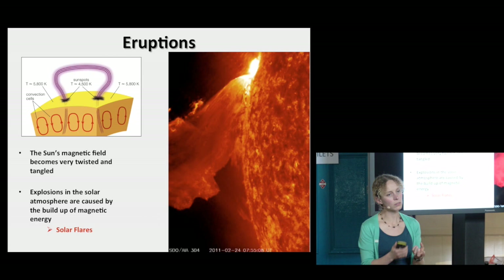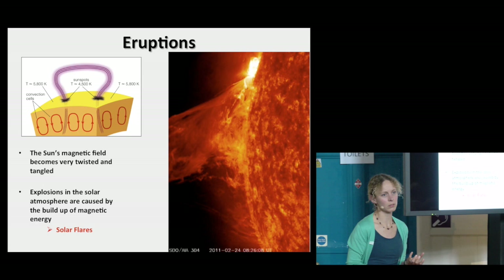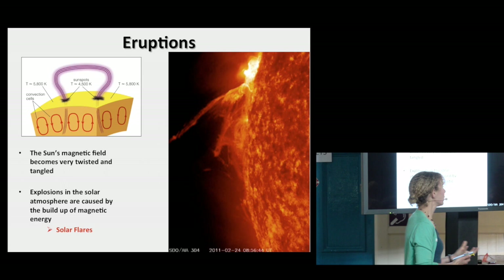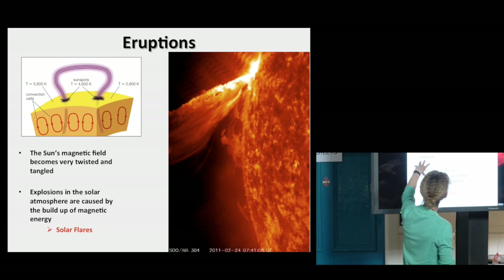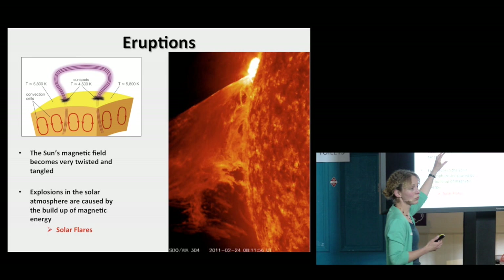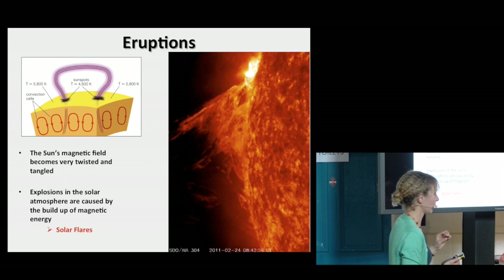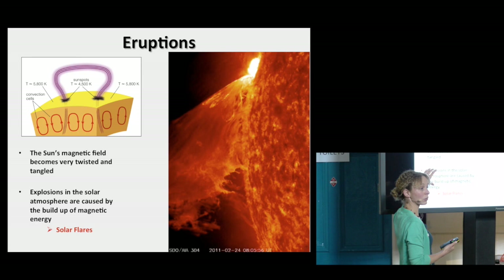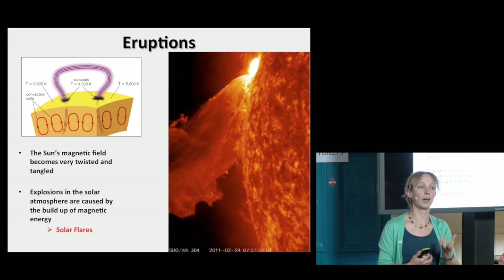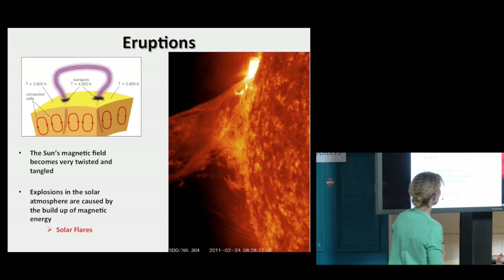Now, you take this magnetic field and you're constantly annoying it, quite frankly — it just doesn't get a minute's peace. It sits there with its feet anchored in the convection region; you're constantly stressing it and tangling it up. You saw all these small-scale motions generating currents. Occasionally, the field becomes incredibly twisted and tangled — until you've pushed it beyond breaking point. Eventually the energy is too much and has to be released. Those very energetic explosions are what solar flares are.